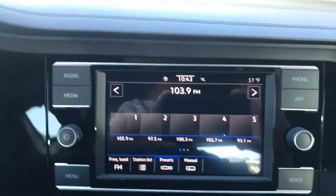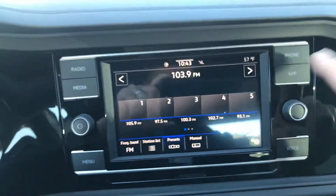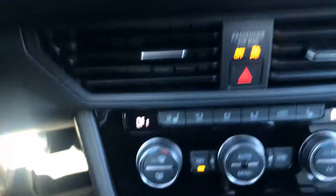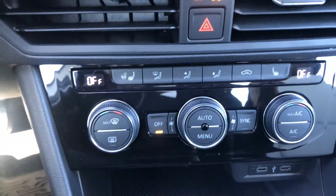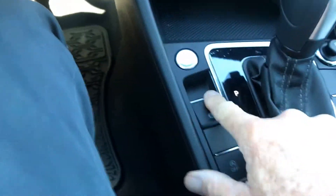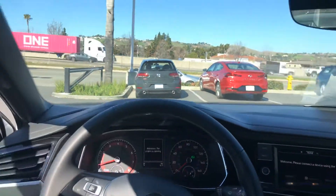It does come with, of course, Apple CarPlay, so you do have the option of using your maps. Dual climate control, heated seats, and it's got the electronic emergency brake. Beautiful interior — it's two-tone, the black on white.